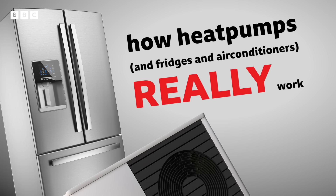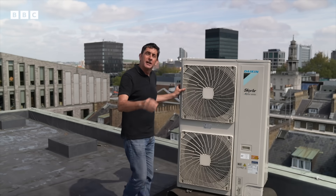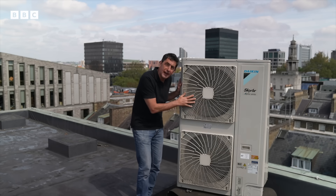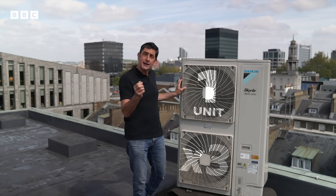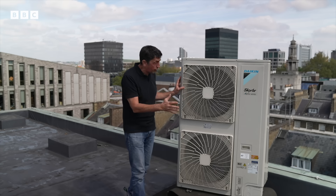I'm Justin Rowland, I'm the BBC's climate editor, and I'm going to be explaining how heat pumps and fridges and air conditioners really work. So this is a heat pump, and it does something that appears miraculous. For every unit of energy you put in here, you can get up to three, maybe even four units of heat out, which makes it 300, 400% efficient. How is this even possible? Well, that is what I'm here to explain.